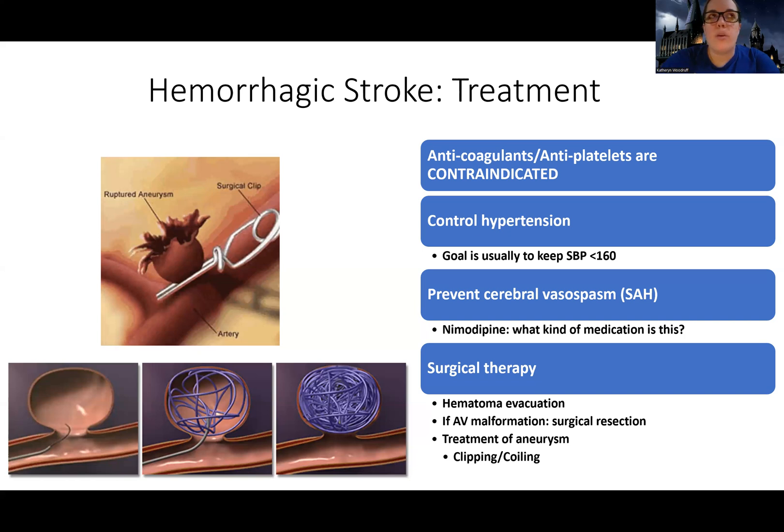Nothing that's going to make the patient bleed more or increase their risk of bleeding will be given. One of the biggest things we do for hemorrhagic stroke is controlling blood pressure. The goal is usually to keep the systolic blood pressure less than 160.